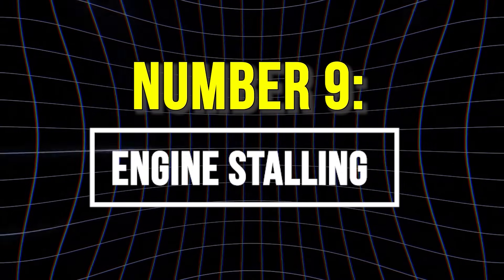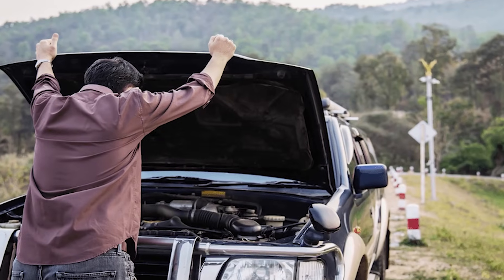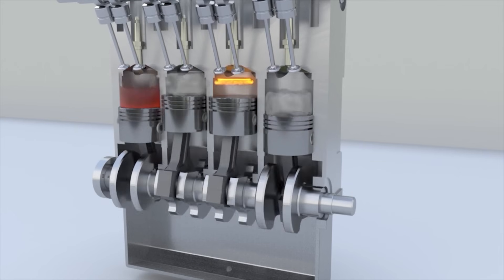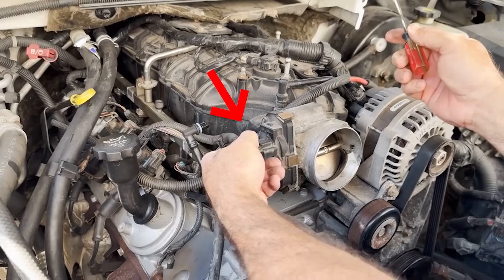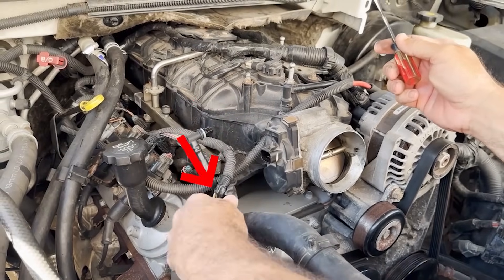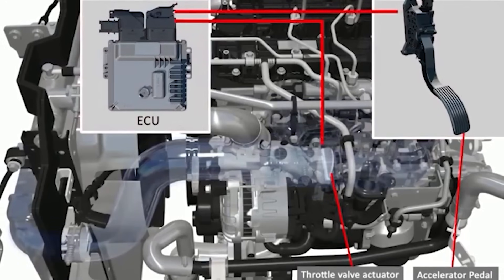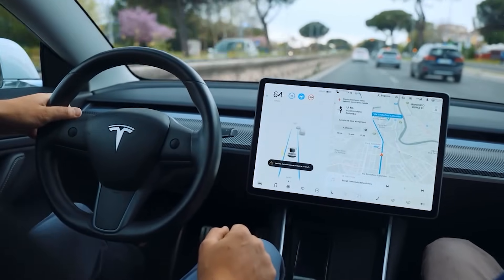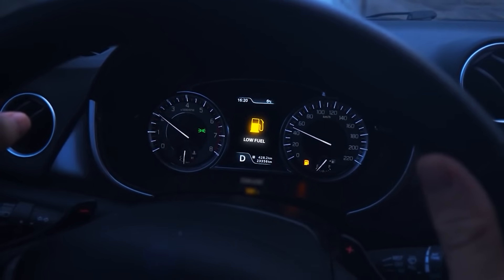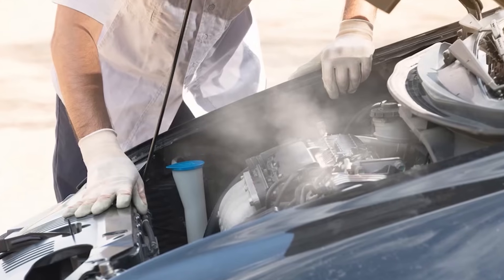9. Engine Stalling. Engine stalling occurs when the combustion process becomes unstable, causing the engine to shut off at idle or low speed. This usually happens because the throttle position sensor sends incorrect airflow data. Without accurate input, the car's computer miscalculates the fuel needed to keep the engine running, leading to sputtering and shutdown.